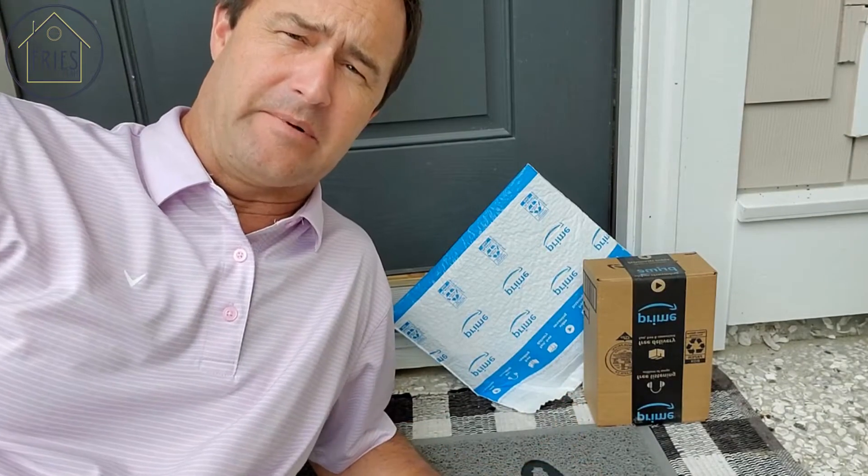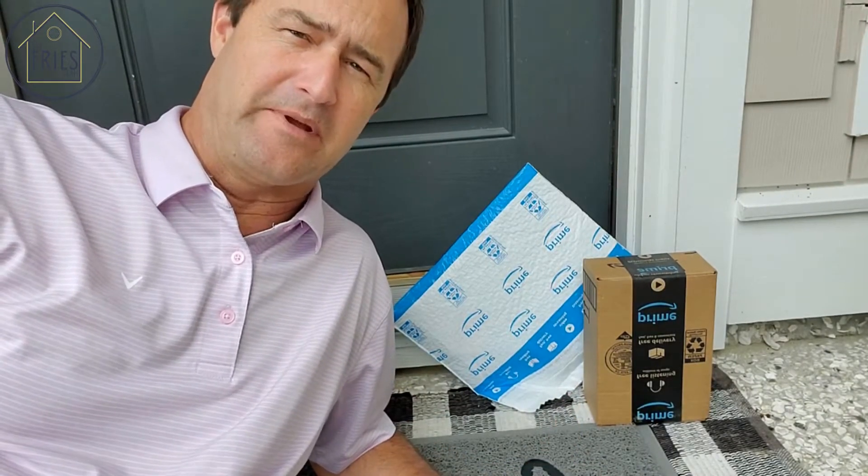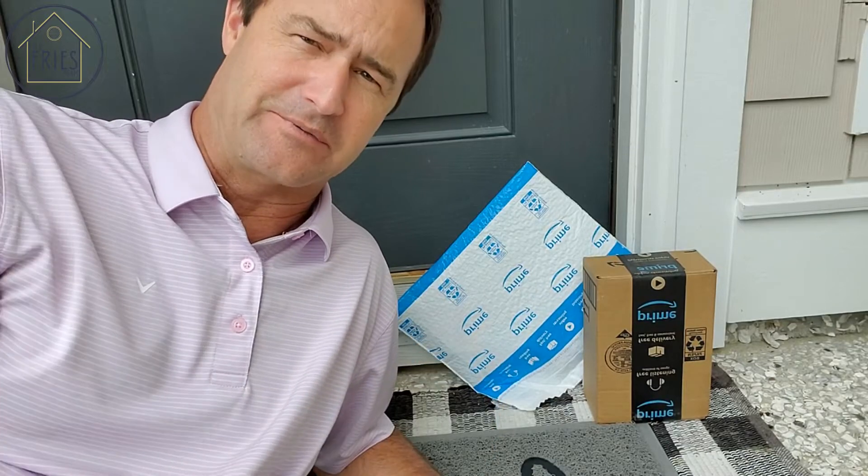If you're going to be gone for an extended period of time, tell the post office you won't be there and hold your mail, and make sure you're not getting any deliveries while you're gone either.